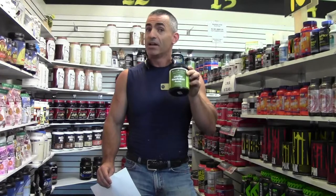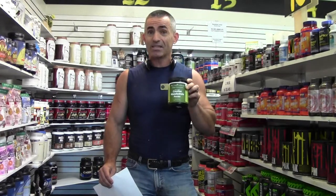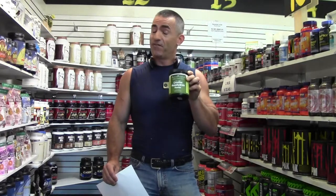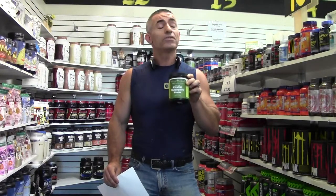Yes, pharmaceutical grade creatine monohydrate — the ones utilized in the studies, the ones when your performance is dependent on the best — at a very reasonable price. Alkypharma is the one to go for.